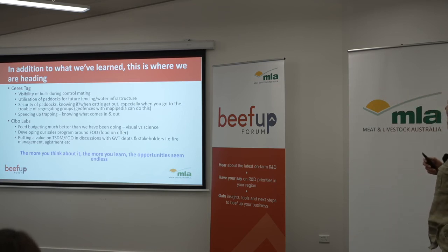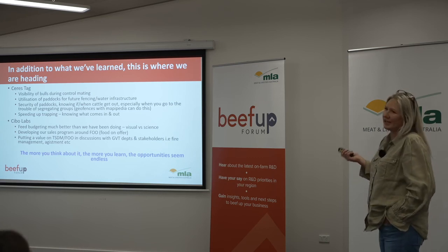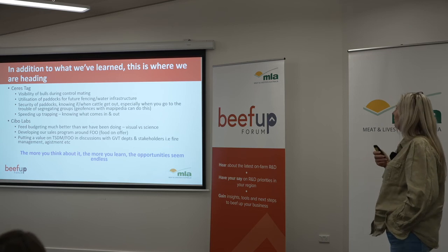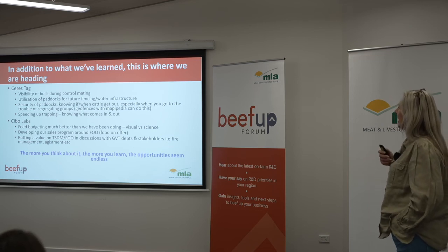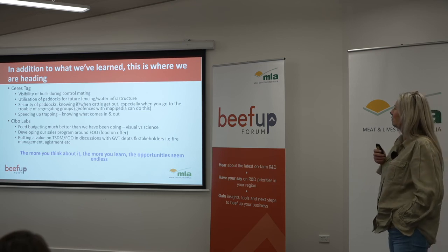In addition to what we've learnt already, this is where we're heading. We're looking for visibility of our bulls during control mating — we're not control mating yet, but that's where we want to be. We want to understand better the utilisation of our paddocks for decisions around fencing and water infrastructure.